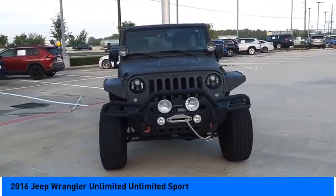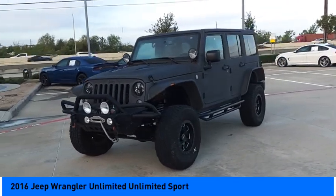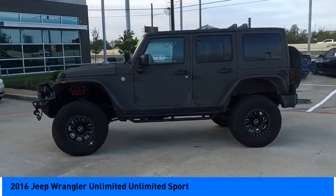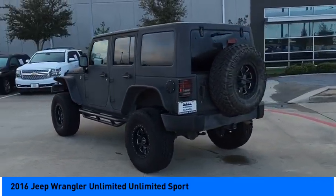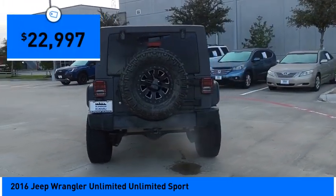Stop by and take a look at the 2016 Jeep Wrangler Unlimited. The Jeep Wrangler Unlimited is an on and off road capable vehicle that was made for you to enjoy. Stylish, rugged and comfortable — all traits of the Wrangler that let you decide where you want to go and how you want to get there, and it is priced below $25,000.